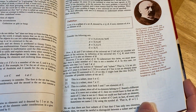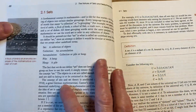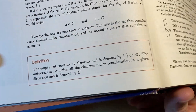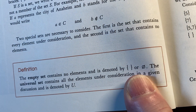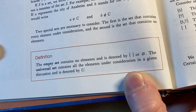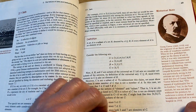If you're looking for math that you can actually learn and understand, this is a pretty good book. Here's the section on sets — this is a really good introduction. Here's the empty set. It says the empty set contains no elements and is denoted by the empty set symbol or braces containing nothing. The universal set contains all the elements under consideration in a given discussion and is denoted by U. Here's the defined subset.